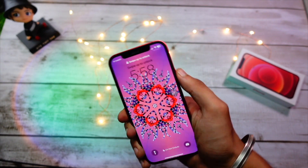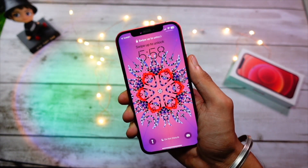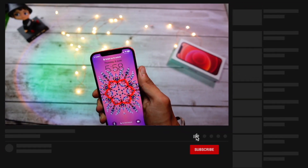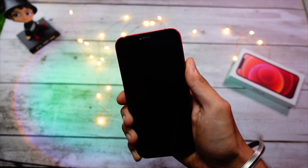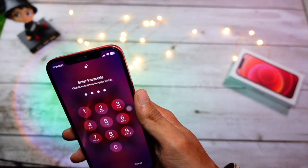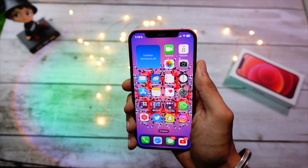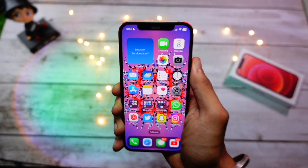Hello everyone, in this video we are going to talk about the iPhone 12 on iOS 17 Beta 1. My name is Jay and you are watching Tech Hype — the channel for iOS and Apple-related content. I would suggest you hit that subscribe button because I make a lot of informative videos. I've been using this device on iOS 17 Beta 1 since day one, and here are my impressions, what's new, and whether you should install it on your iPhone 12.